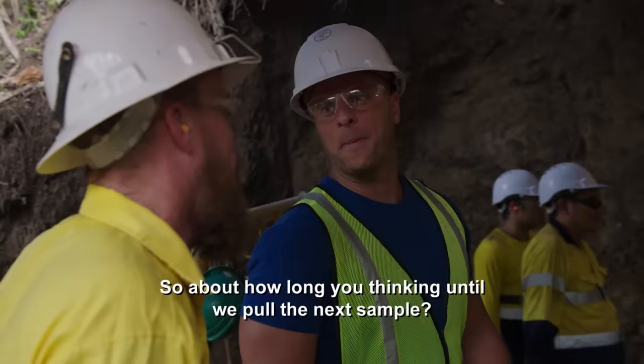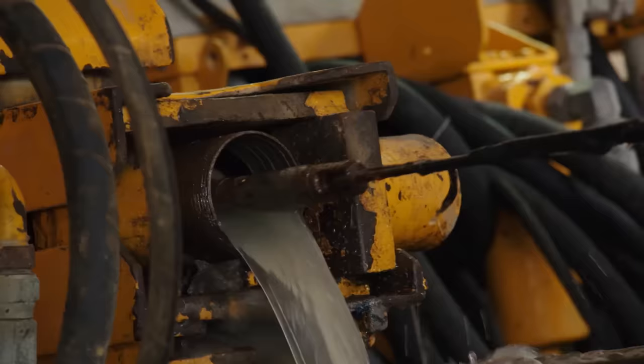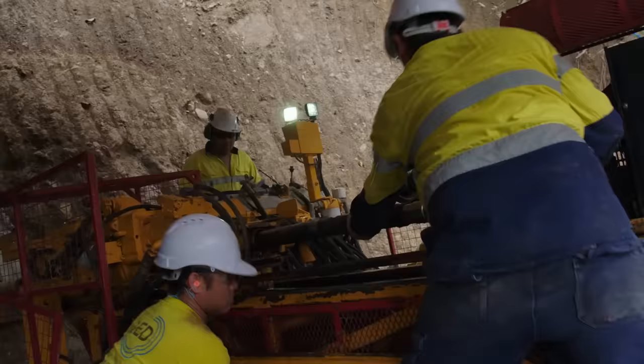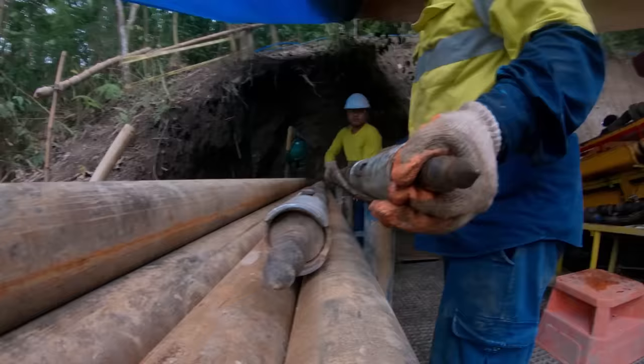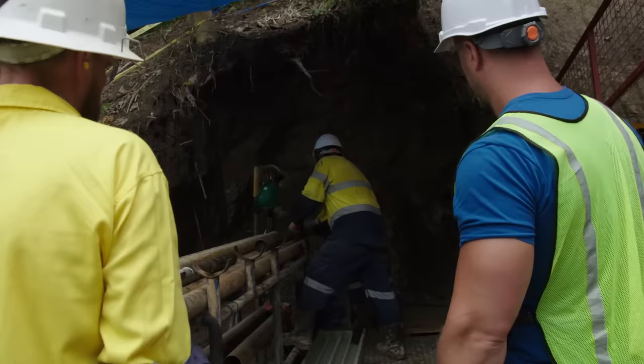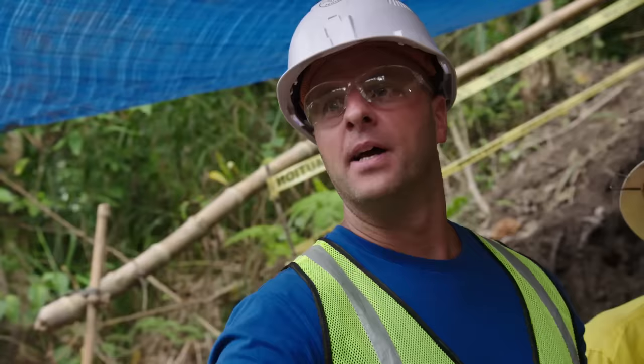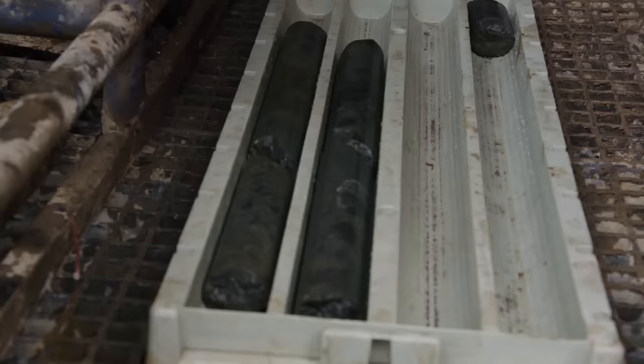They need to constantly monitor core soil samples taken by the drill to ensure the bore hasn't shifted. If the samples stay the same, they know they are on the right directional track for the void. They're about to pull another four and a half feet of core sample, keeping fingers crossed that it's the exact consistent type of rock that will keep them on a straight path.